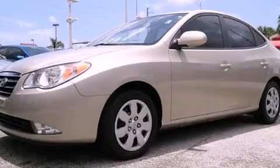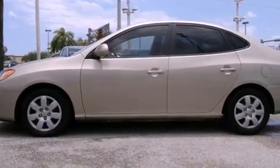This is a certified pre-owned 2008 Hyundai Elantra. It features a four-cylinder engine and an automatic transmission.